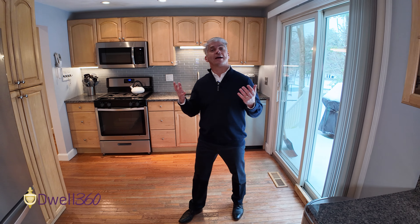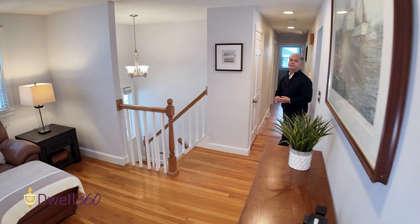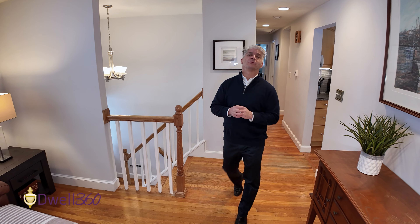I hope you enjoyed viewing 205 Farm Street in Millis today. I'm Ed Johnston with Well360 Real Estate. Feel free to reach out to me about this property or any other property that happens to be on the market.